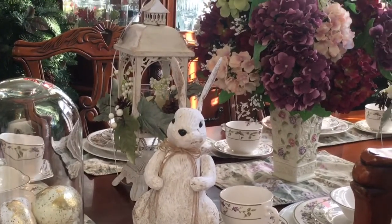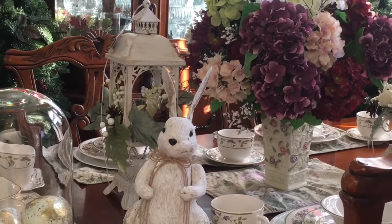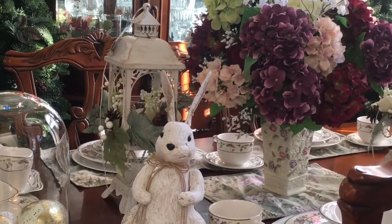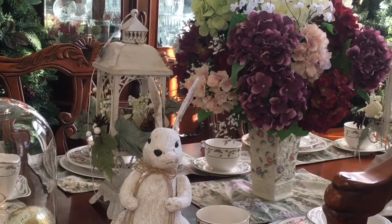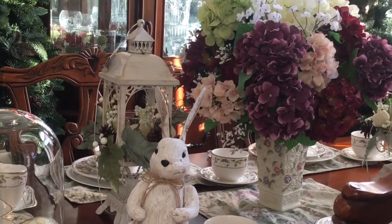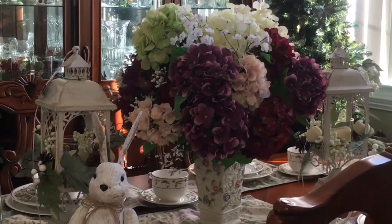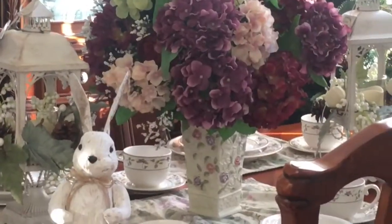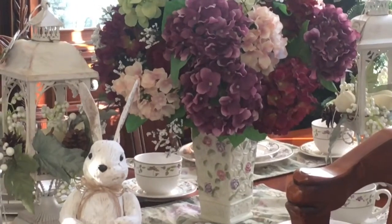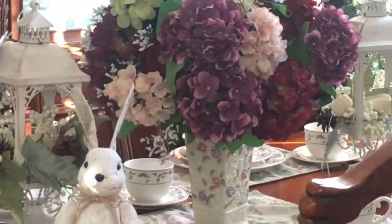Another timeless item would be lanterns. These are my lanterns from fall, and I think those can really change your decor as well. Another timeless elegant piece would be flowers — to me they can just make your space more lush.